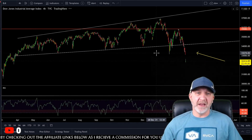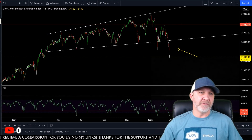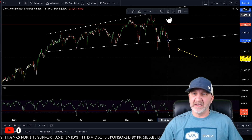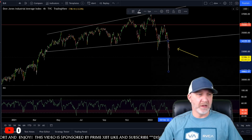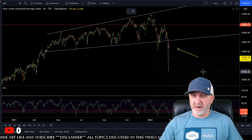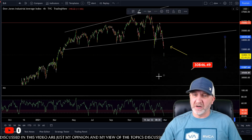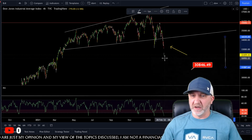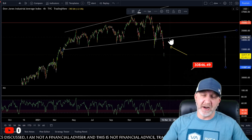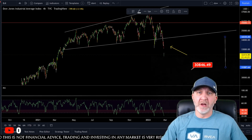On the Dow Jones, we talked about when we opened and closed a daily under this support — looking at the measured move on the Dow, I would at least be looking for a target right around the 30,800 to 31,000 range, where I see the Dow getting a bounce. That's not to say we can't come back up and retest this with some kind of relief rally — we may see that tomorrow on Friday. A lot of times you see that on Fridays, so be aware and be careful.